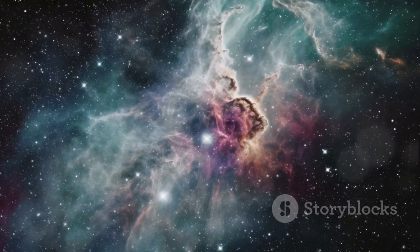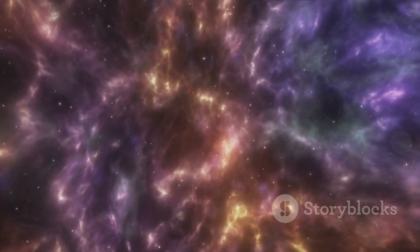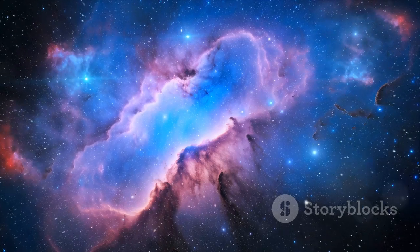So the next time you gaze at the night sky or marvel at a space image, remember that each nebula has a story to tell, a role in the cosmic drama, and a beauty that transcends the cosmos.